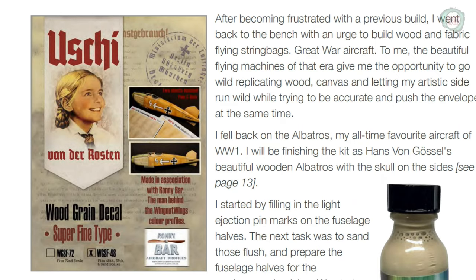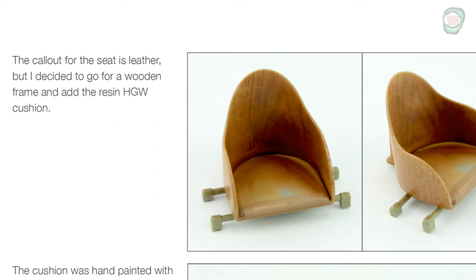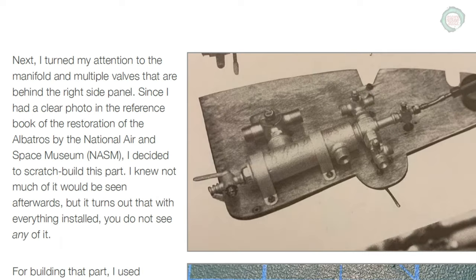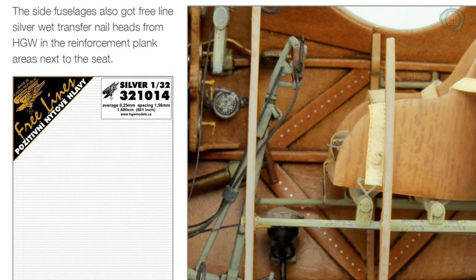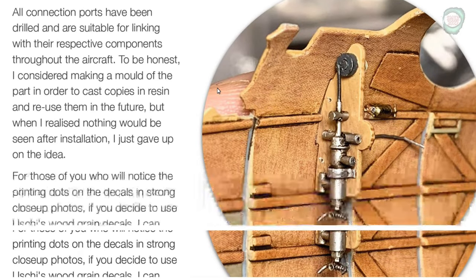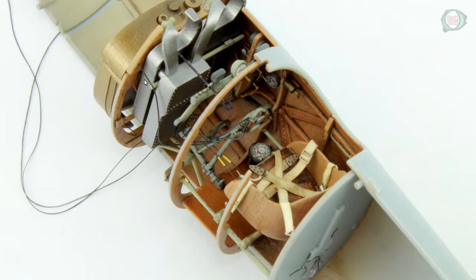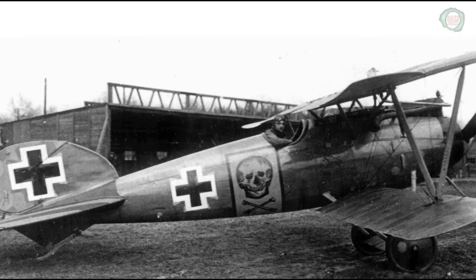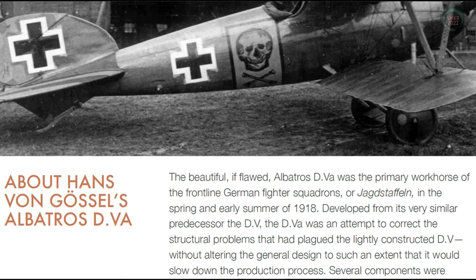Very well illustrated — he is a master at simulating woodwork on plastic. As you can see, very fine details are shown throughout, including the rigging of the flight controls. Another photograph of the build depicts the Hans von Gossels Albatross D.Va.